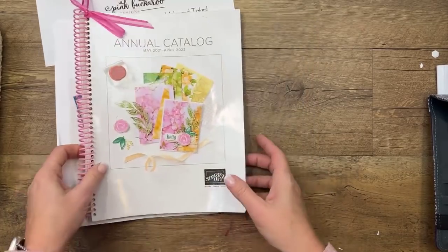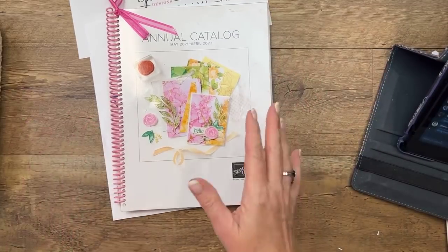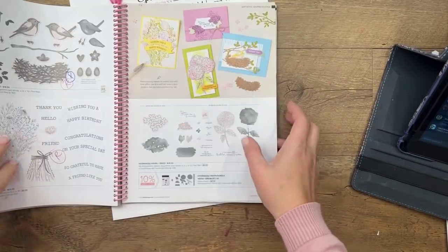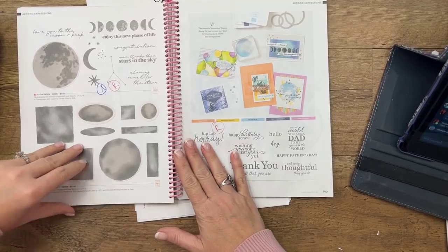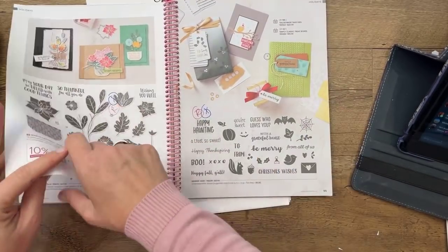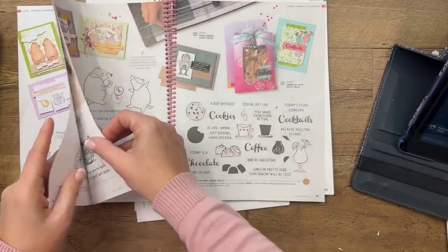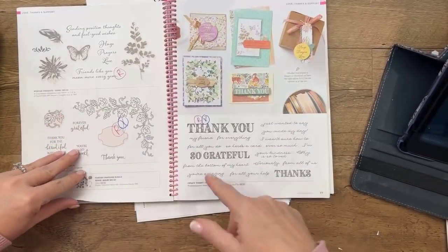Let's talk about the annual catalog — this is the current one with the last chance list, otherwise known as the retirement list. I go through and write a red R next to retiring items, and today I drew an X next to things already sold out. It's all stamp sets or bundles that include stamp sets. What is happening — we've never run out of stamp sets this fast before! So if you have things marked that you want, you need to hurry.